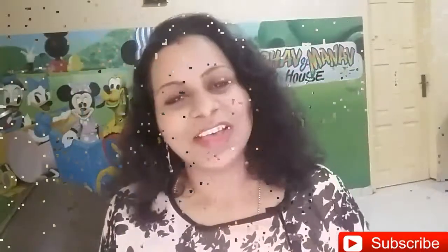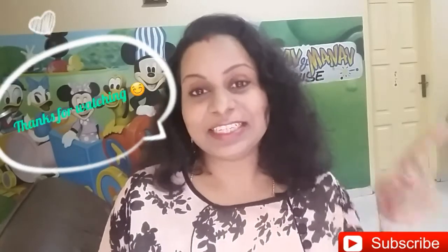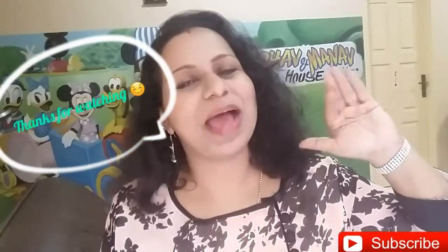If you liked this video, please hit that like button, and if you haven't subscribed please subscribe to my channel — it's free, but it means a lot to me. That's it, I'll catch you in another video. Till then, stay healthy, stay beautiful — bye bye, take care!